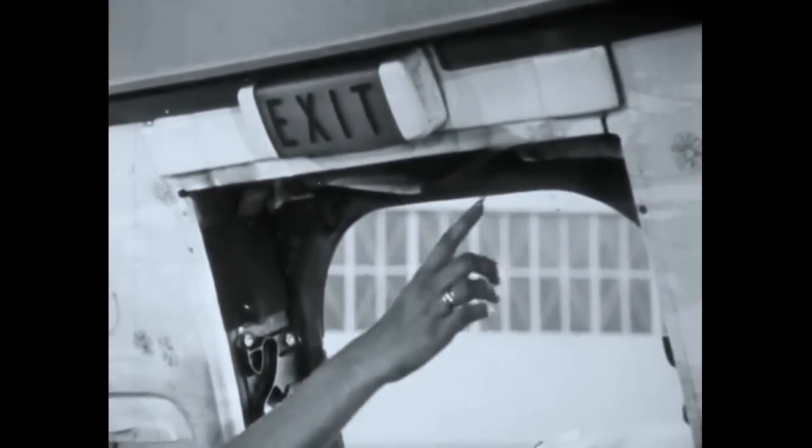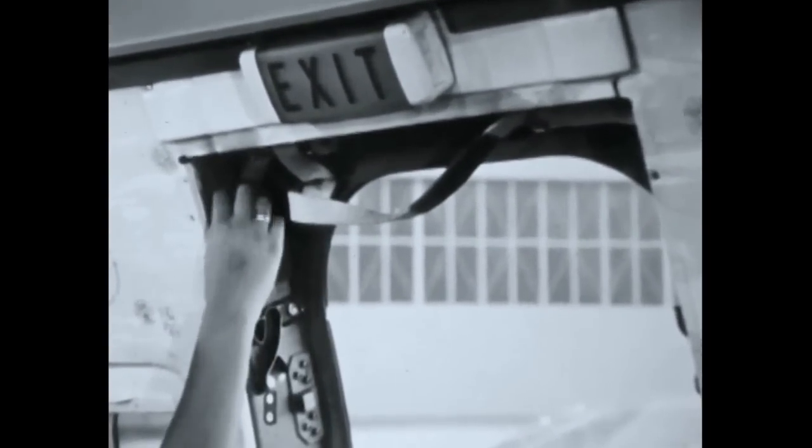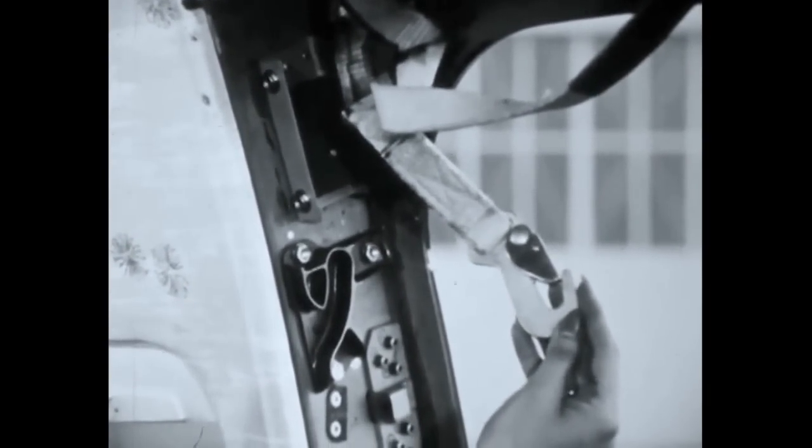An escape strap is located in the plane at the overwing exit. Do not extend the escape strap at hatch openings unless the wing is not available for evacuation. The hook at the end of the strap is used during ditching procedures.